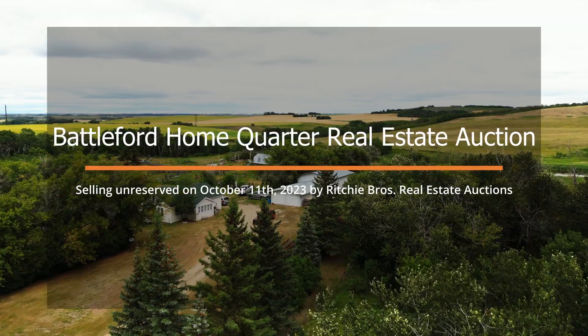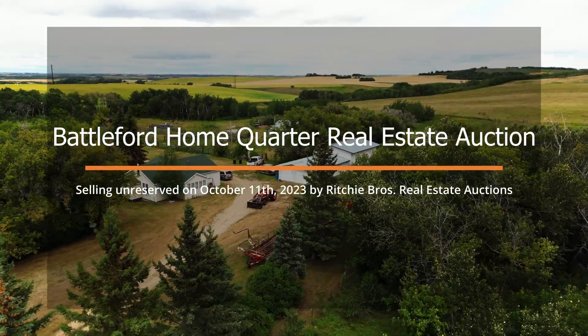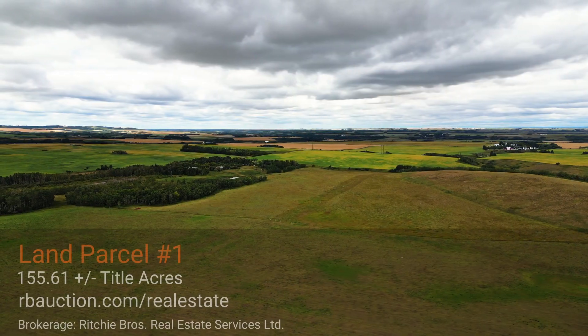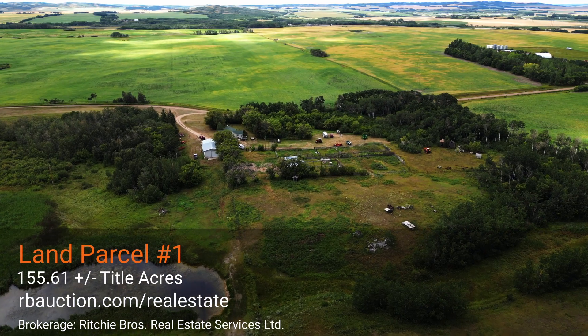10 kilometers west of Battleford, Saskatchewan, you'll find this 1,100-square-foot, three-bedroom and two-bathroom home sitting on 155.61 acres of land.